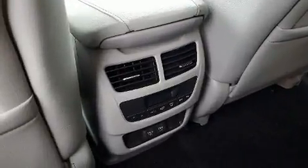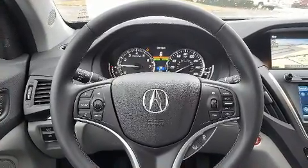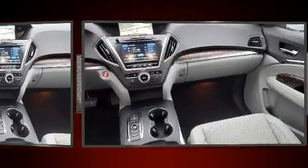Enjoy your favorite music via the stereo system, which includes a CD player with MP3 capability, steering wheel mounted audio controls, and 10 speakers providing excellent sound throughout the cabin.